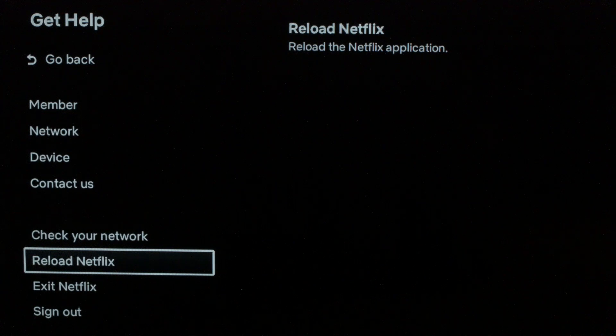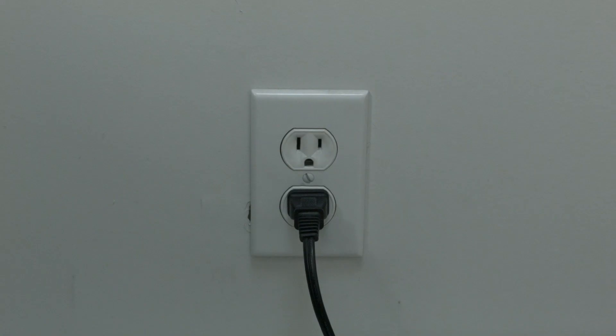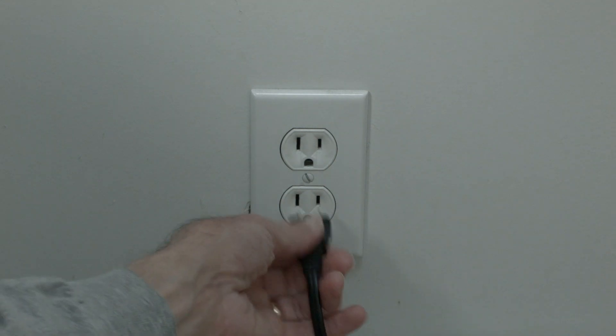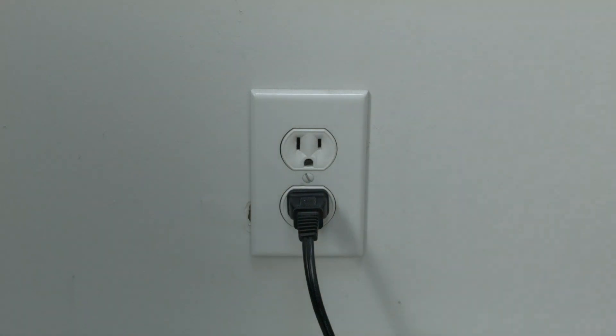This almost always works. I want you to unplug your TV from the wall and wait about 60 seconds — be patient, wait the full 60 seconds. Then plug it back in. This will do a soft reset of your TV and your apps and should get you going again.